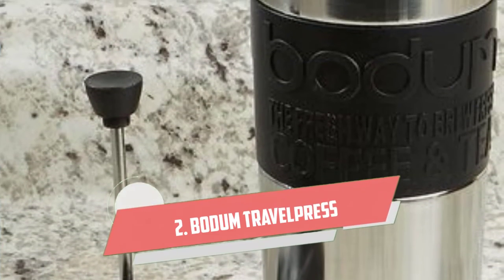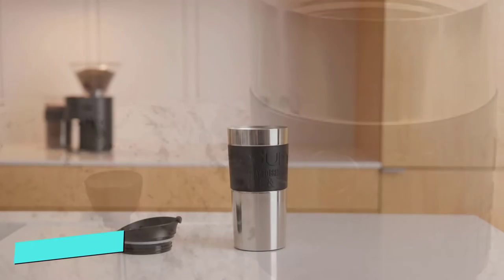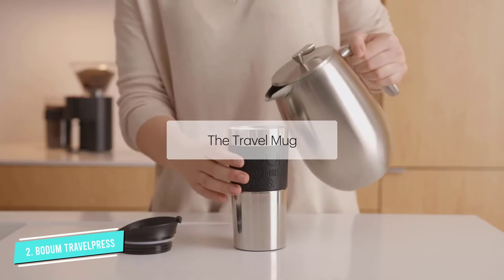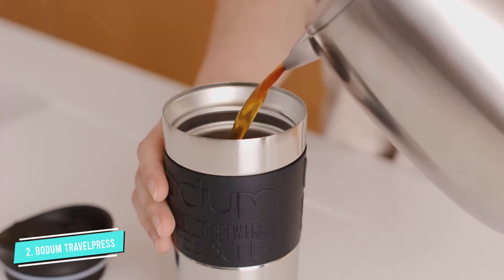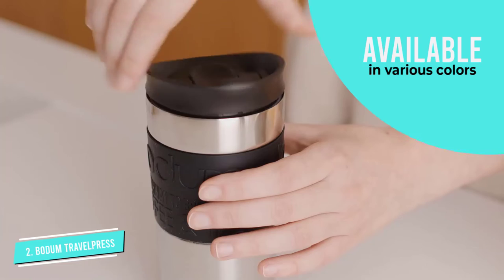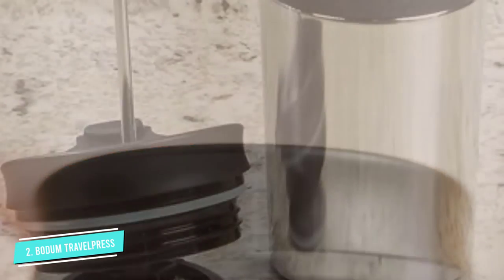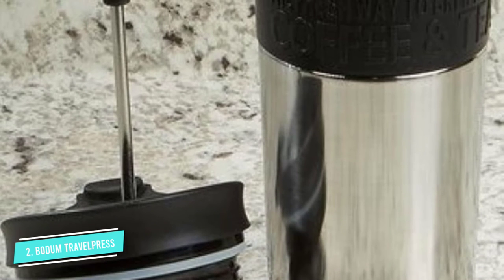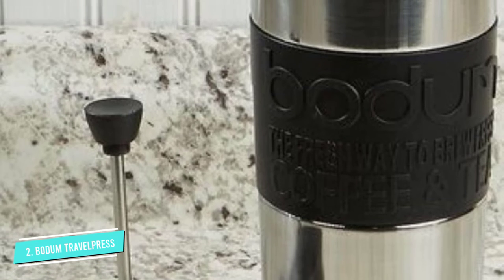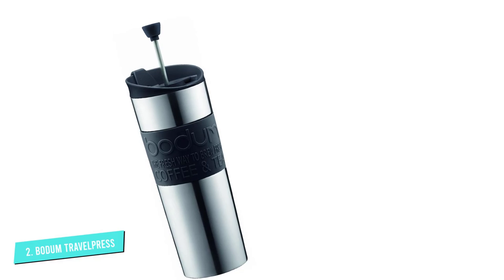Number 2: Bodum Travel Press. We chose the Bodum Travel Press as the best French press coffee maker for travel, as it's incredibly convenient. The travel cup comes with a plunger and filter, so you brew your coffee right in your travel cup. This means you don't have to pack a separate coffee maker or paper filters, saving valuable space in your luggage. It's made of a stainless steel double-wall design that keeps coffee piping hot, so be careful. It's quick and easy to use, which is great for travel, and it even comes in a few bold color choices.